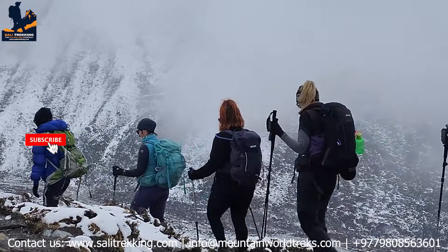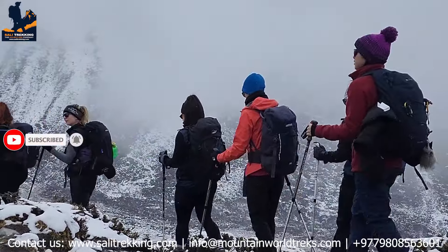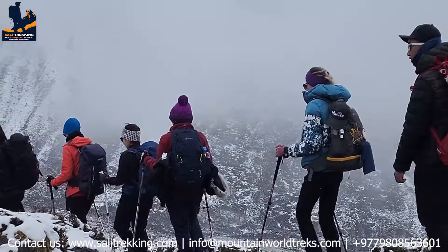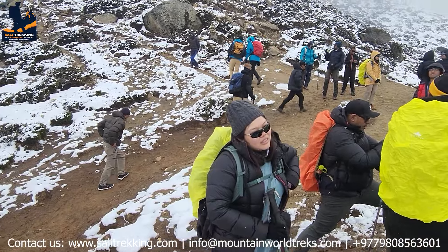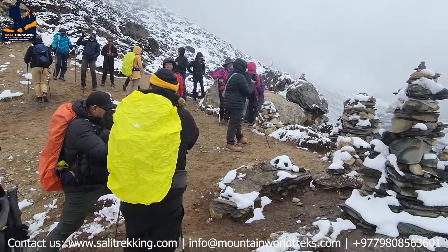Don't forget a headlamp, camera, and navigation tools. A multi-purpose knife and snacks are handy, and carry cash for small purchases. Prioritize quality gear to navigate the challenging conditions and ensure a safer and more enjoyable trek.